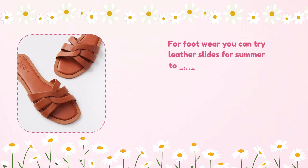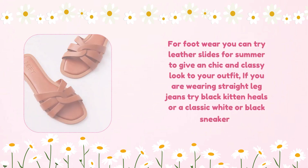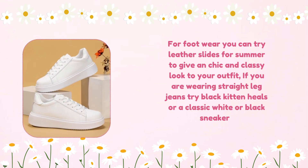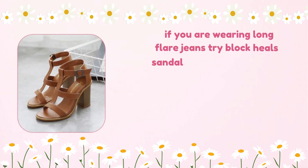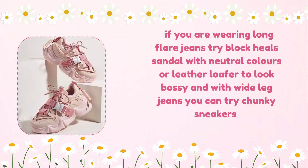For footwear, you can try leather slides for summer to give a chic and classy look to your outfit. If you are wearing straight-leg jeans, try black kitten heels or a classic white or black sneaker. If you are wearing long flare jeans, try block heel sandals in neutral colors or leather loafers for a bossy look. With wide-leg jeans, you can try chunky sneakers.